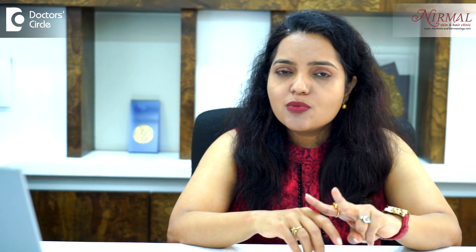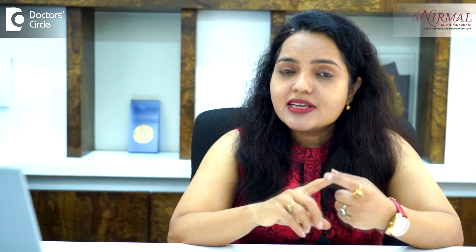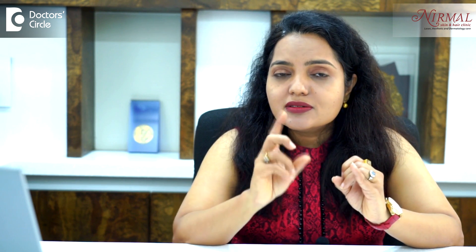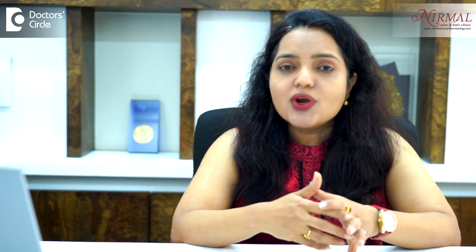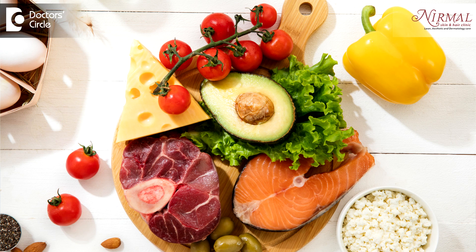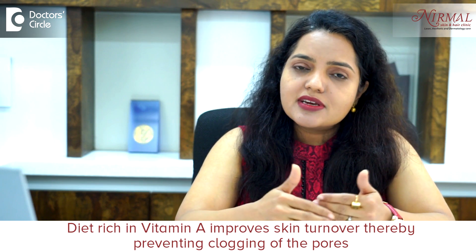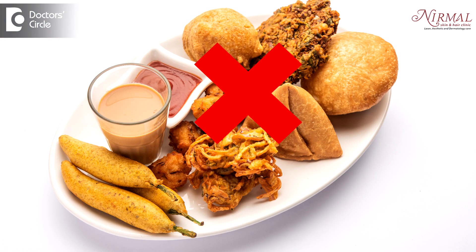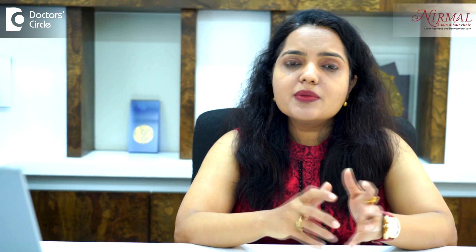The two most important reasons for clogging your pores are the oil secretions retained inside the pores, and secondly the dead skin cell layers of the oil gland opening, which we call the infundibulum. To reduce oily secretion, begin with your diet and lifestyle — active physical exercise is very important, and a diet rich in vitamin A helps improve skin turnover, thereby preventing clogged pores. Also reduce oily content in your food and avoid milk and milk-based products.